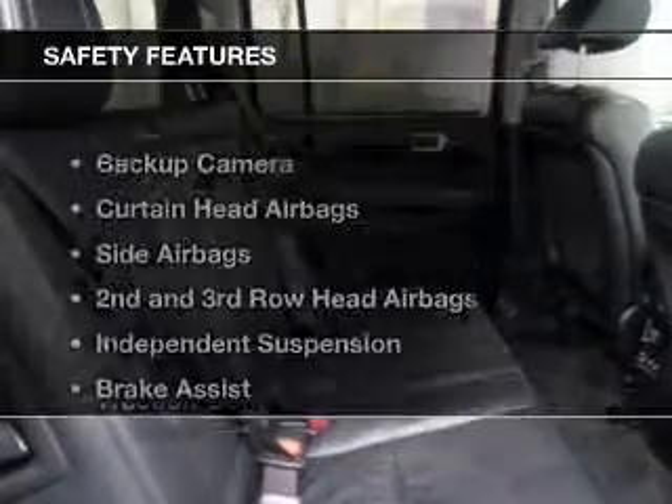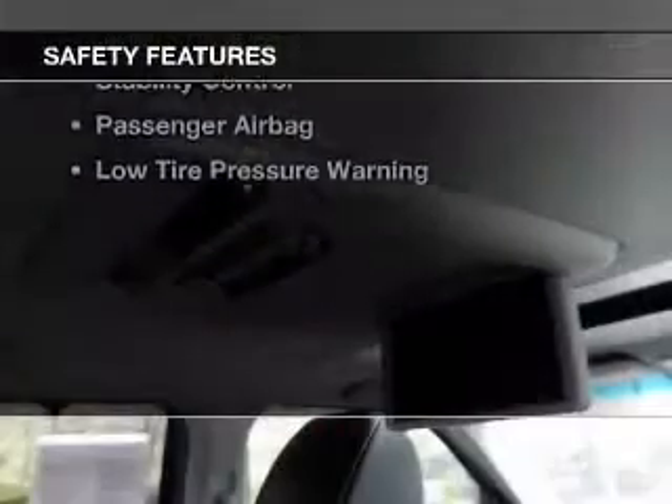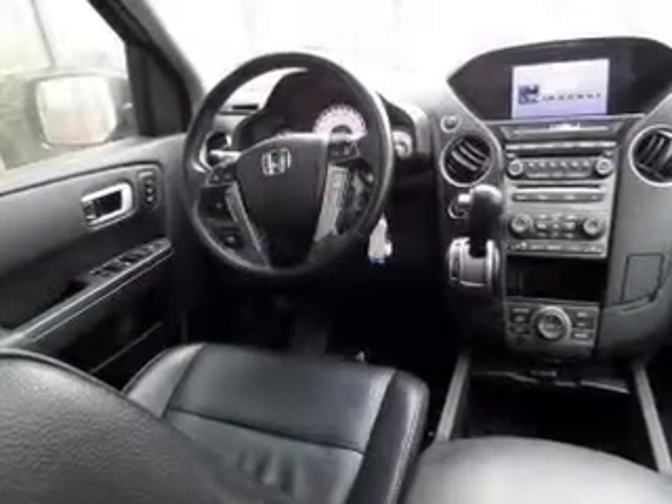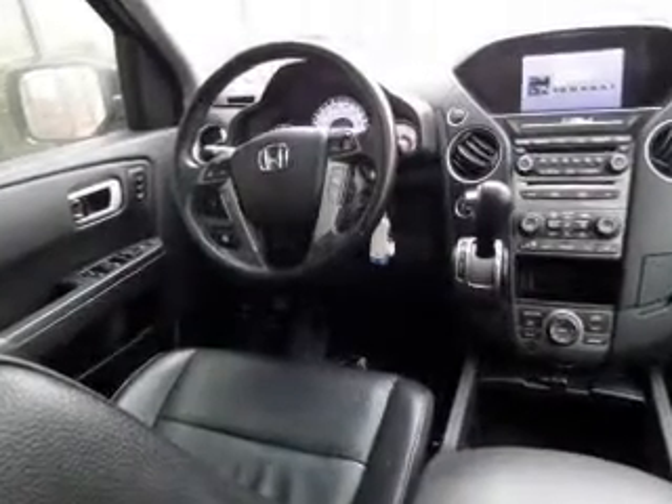A DVD system. Safety was made a priority with these features: a backup camera, curtain head airbags, side airbags, second and third row head airbags, independent suspension, brake assist, traction control, stability control, a passenger airbag, and low tire pressure warning.